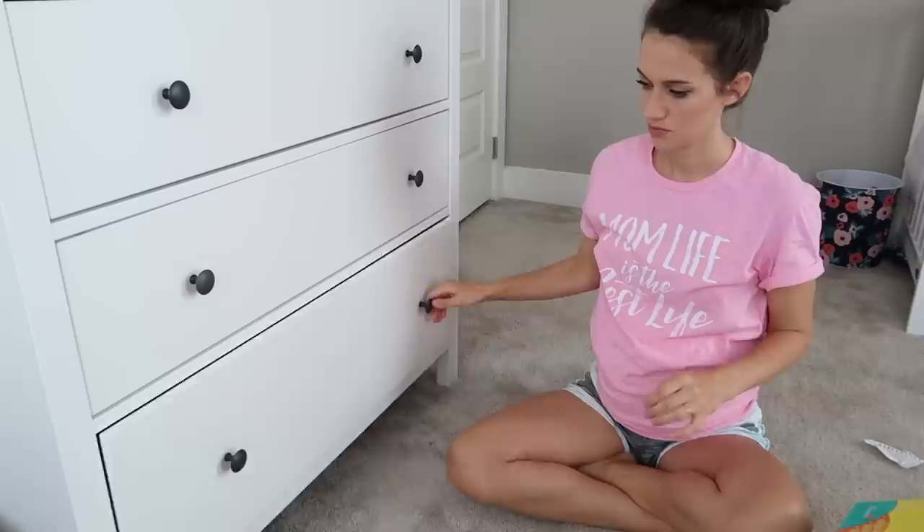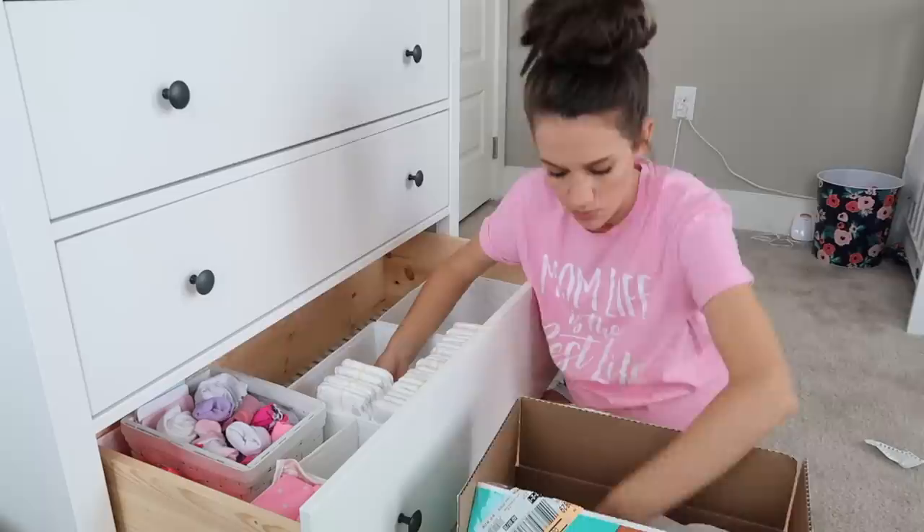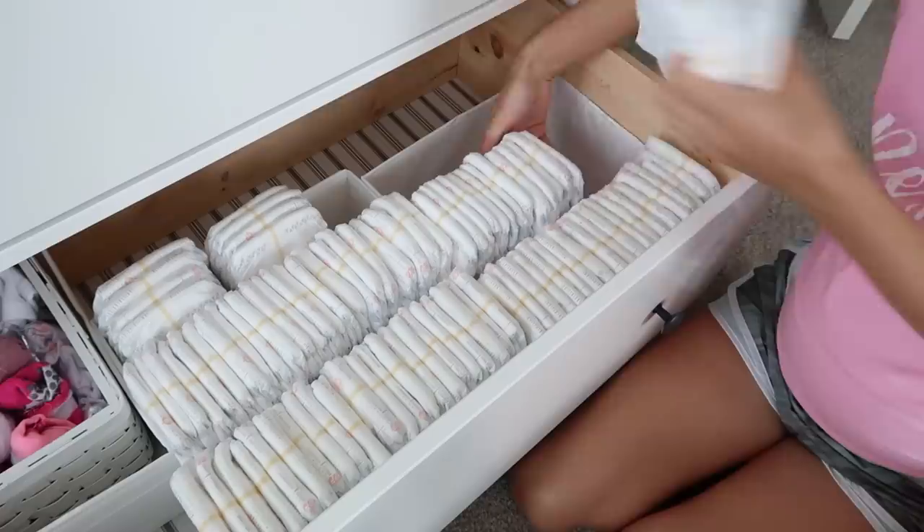Now I'm going to be putting away a ton of diapers. These diapers were gifted to us from a family member — they're all in size one. They were already opened, so I didn't open these boxes, and I just thought I would put them away.